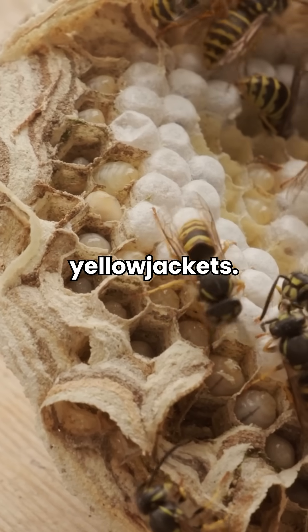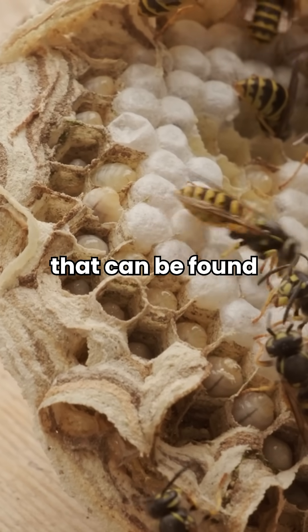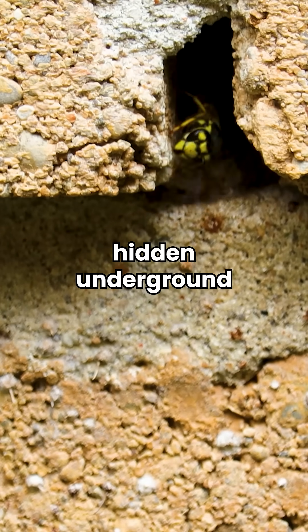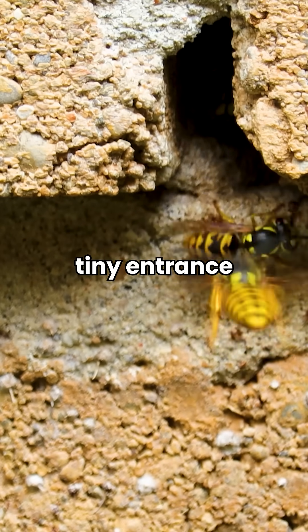First, let's talk about yellow jackets. They build paper nests that can be found both above and below ground, often tucked away in wall voids or hidden underground with just a tiny entrance hole.